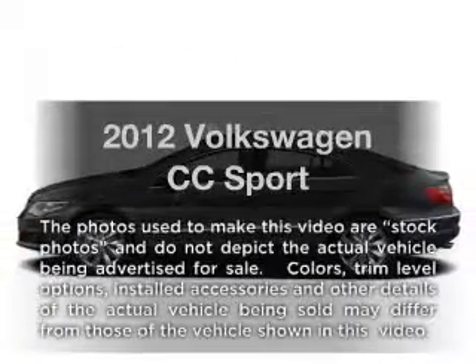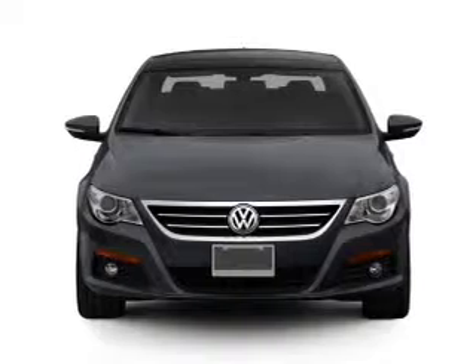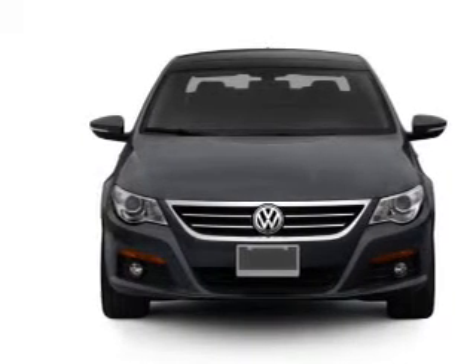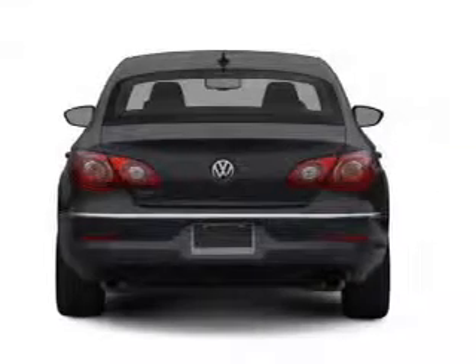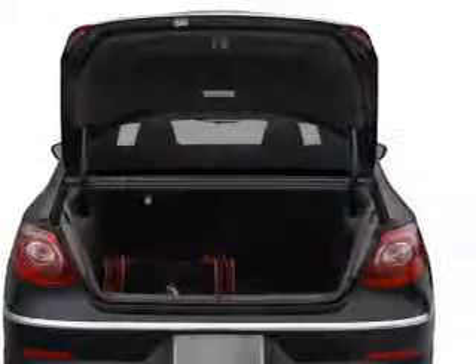Introducing the 2012 Volkswagen CC. Travel the roads in style and comfort in this great vehicle. With an efficient four-cylinder engine that responds smoothly to its six-speed automatic transmission, the anti-lock braking system will keep you safe on the road.